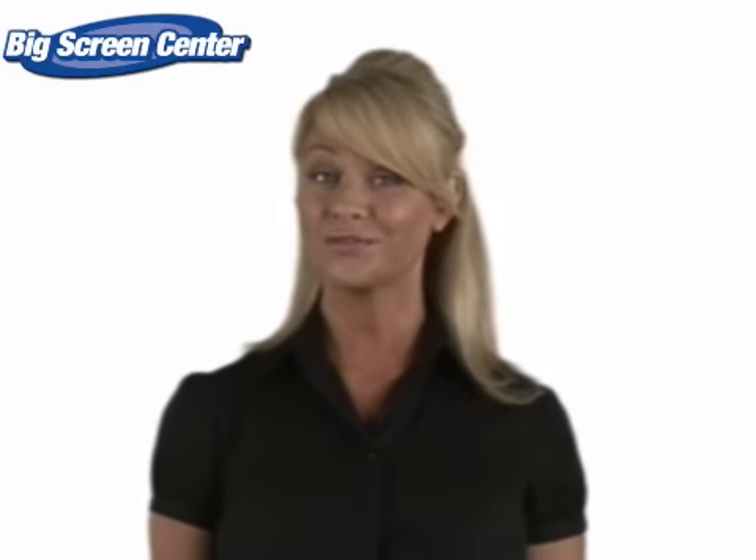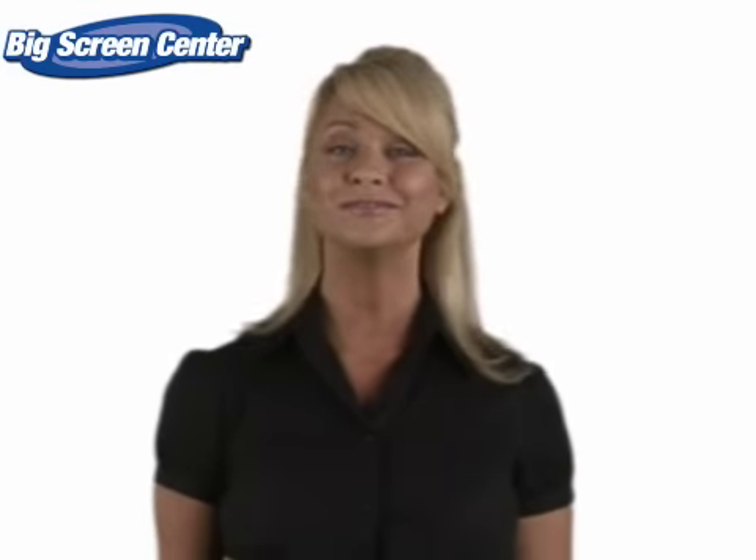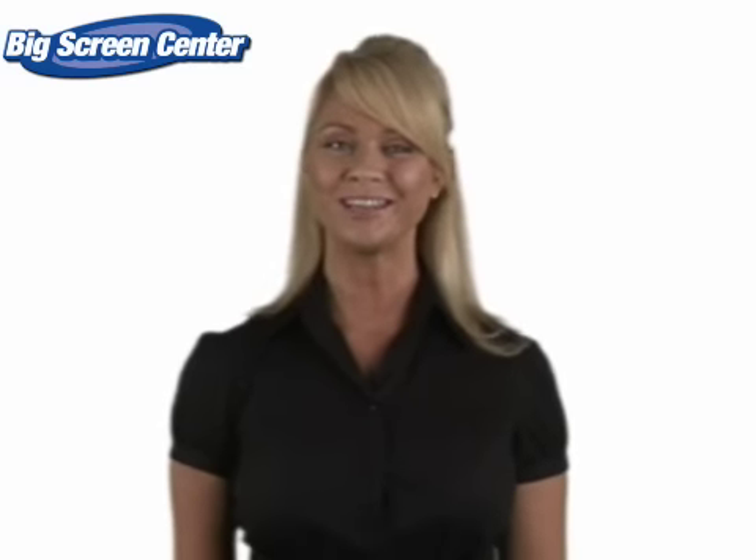Thanks for clicking onto our video. Guess you're in the hunt for a projector screen. Well, you'll be happy when you visit Big Screen Center.